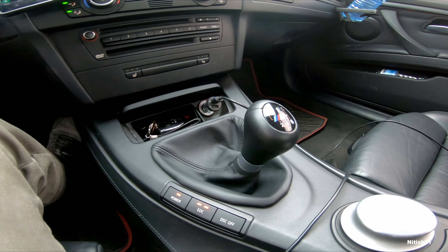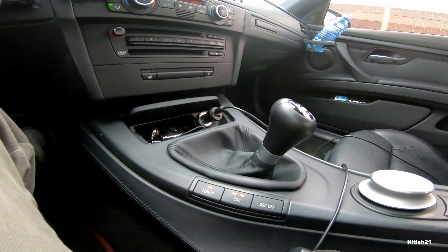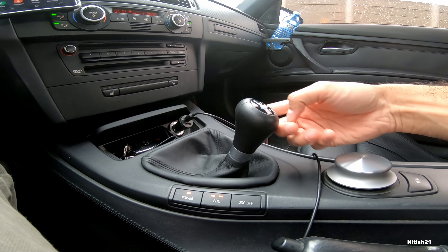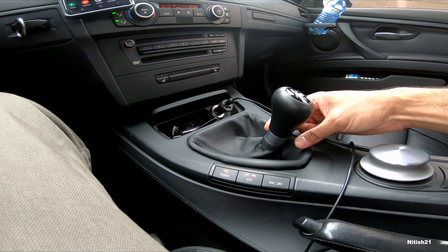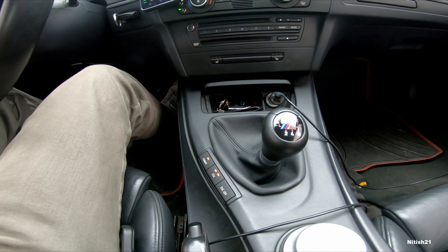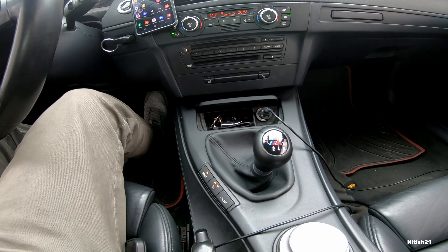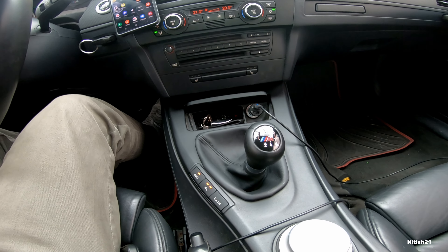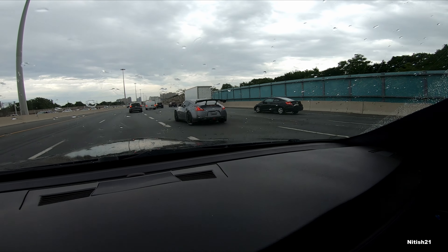We picked up an F10 M5 shift knob and retrofitted it to the E92 M3. It's a shorter shift knob with a metal ring on it — it's also a weighted gear knob. Definitely way different than the factory shift which was skinnier and longer and taller. Let me know what you guys think. It's also factory illuminated just like the stock shifter on this car, so at night time it actually lights up beautifully. It's got the BMW logo with a wing on it.